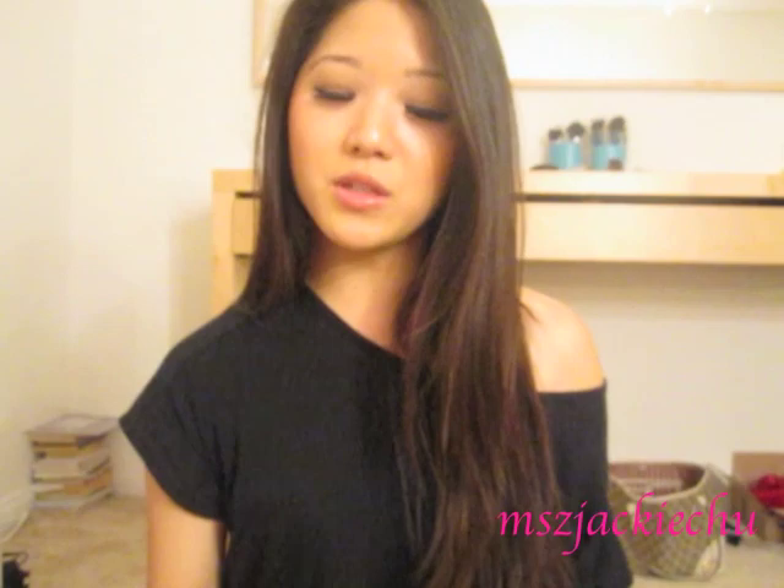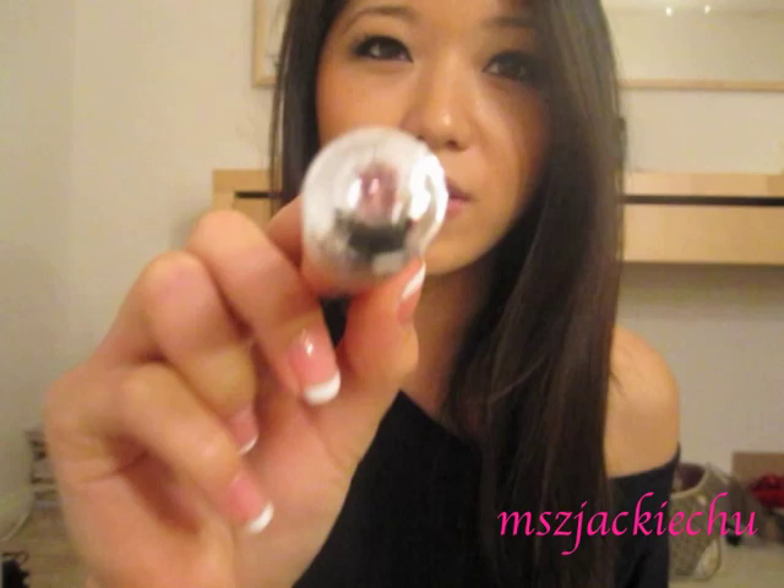I'm going to leave links to all the products down in the description box, and I'm also going to upload pictures of everything on my blog spot. So if you're curious about anything while I talk about it, you can find it there. I'm going to first start off with lip products. They have two different kinds of lip glosses — these jelly lip glosses that come in your traditional lip gloss tube, and they have this really pretty pink gemstone on top.